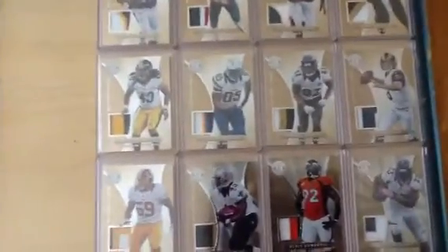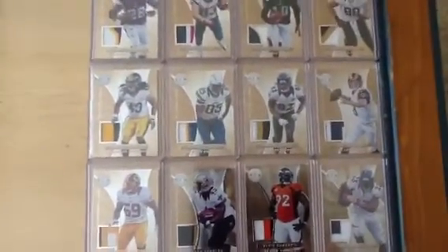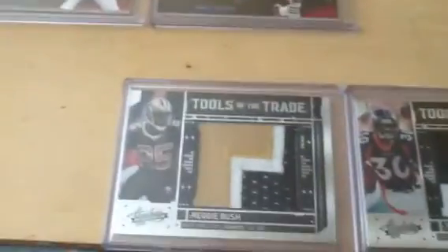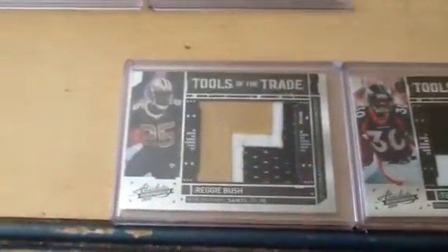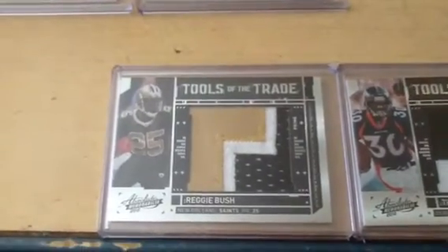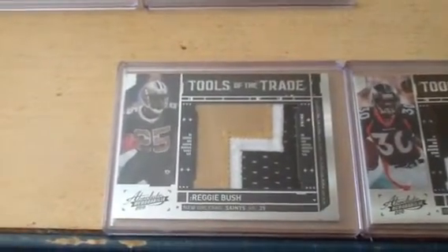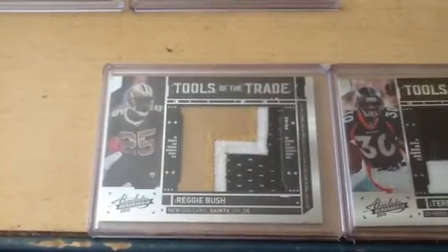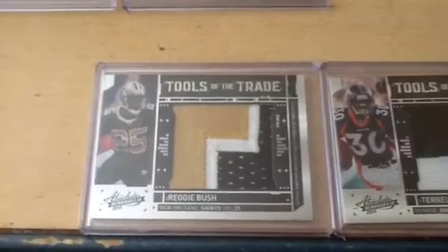You could say the Achilles heel of the Set Hunter is patches, but the one that really drives him out of his mind is jumbo patches. And I have never seen a Panini set as sporadically short printed as Absolute Tools of the Trade. A lot of these are numbered out of 50, but it's so scattered — there's cards numbered out of 2, cards numbered out of 7, 5, 13 — and it just keeps going all the way up to 50.